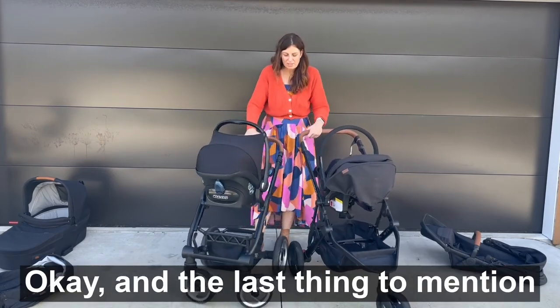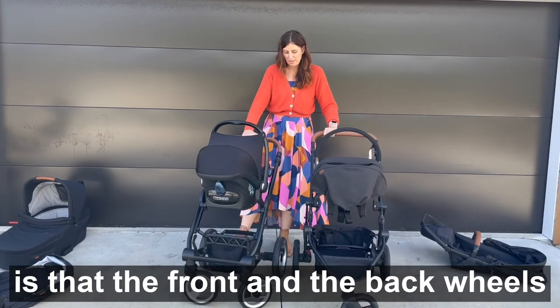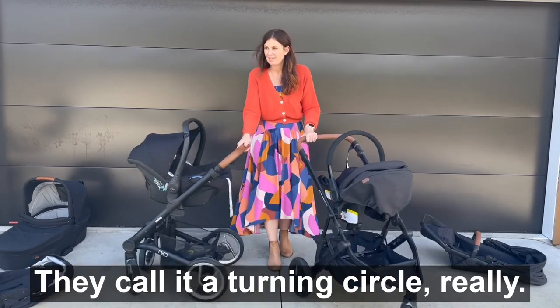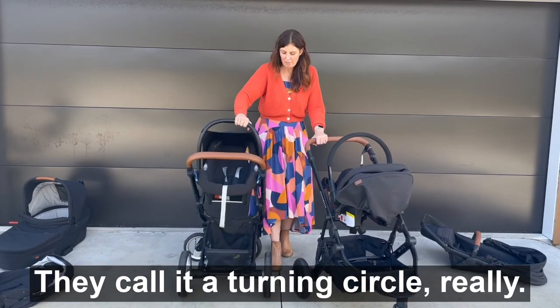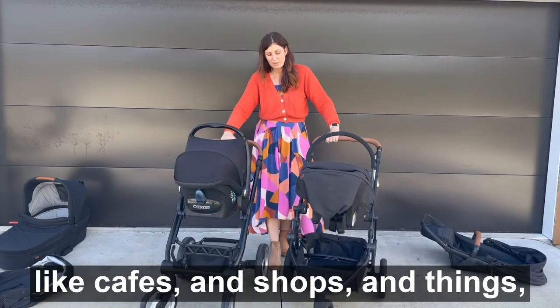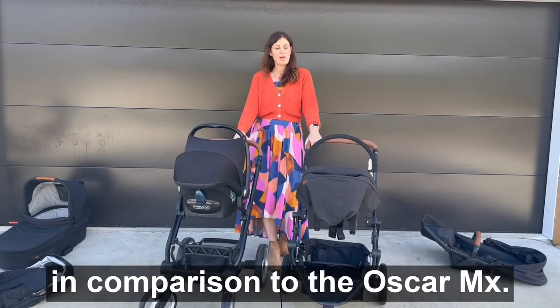The last thing to mention is that the front and back wheels are closer together on the Mutzi Neo. That means it's going to be a bit easier to move — they call it a turning circle — so it's going to be a bit easier to move around in small spaces like cafes and shops in comparison to the Oscar MX.